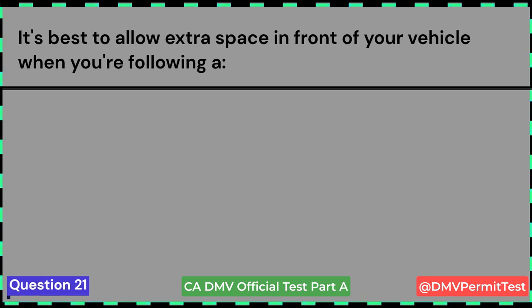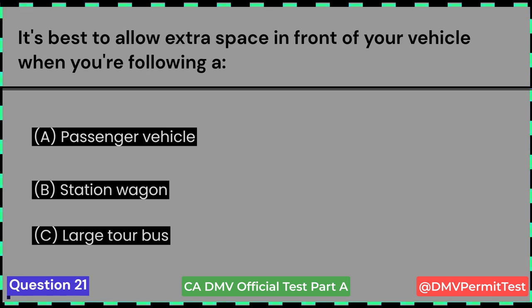It's best to allow extra space in front of your vehicle when you're following: A. A passenger vehicle. B. A station wagon. C. A large tour bus. Answer C: Large tour bus.